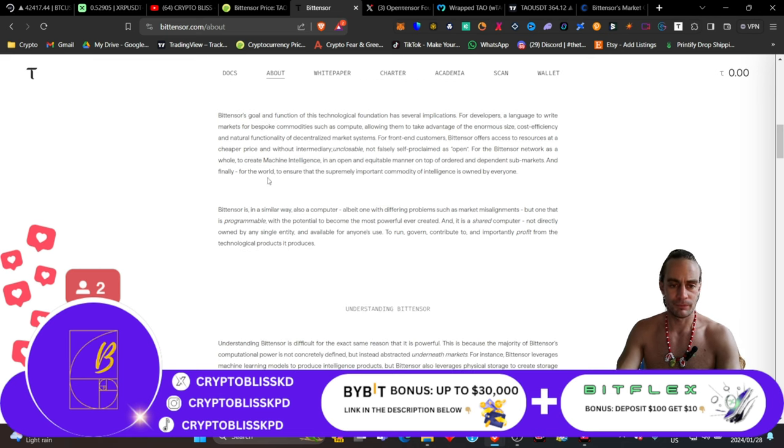BitTensor's goal and function of this technological foundation has several implications. For developers, a language to write markets for bespoke commodities such as compute, allowing them to take advantage of the enormous size, cost-efficiency, and natural functionality of decentralized market systems. For front-end customers, BitTensor offers access to resources at a cheaper price and without intermediary — unclosable, not falsely self-proclaimed as open. For the BitTensor network as a whole, to create machine intelligence in an open and equitable manner on top of ordered and dependent sub-markets. And finally, for the world, to ensure that the supremely important commodity of intelligence is owned by everyone, not just one centralized data space.